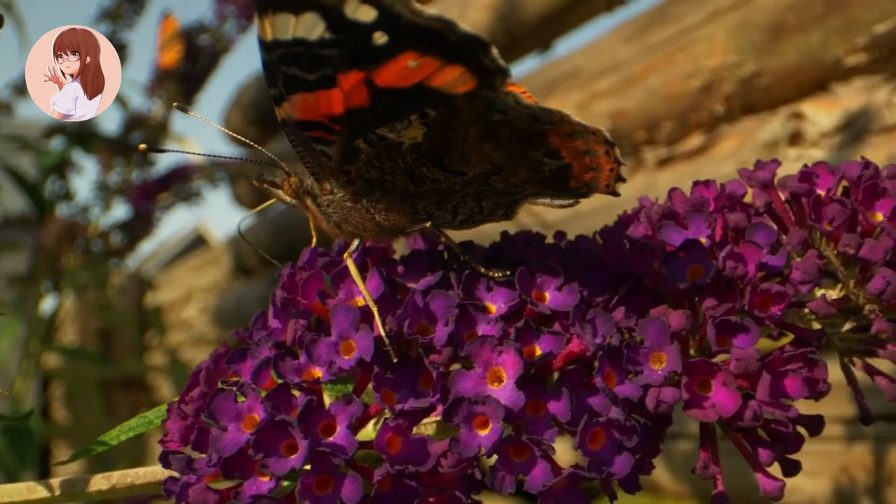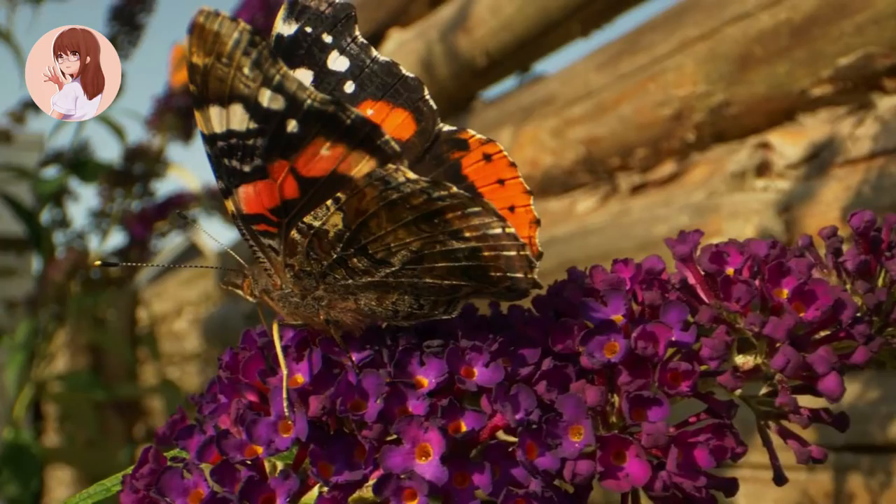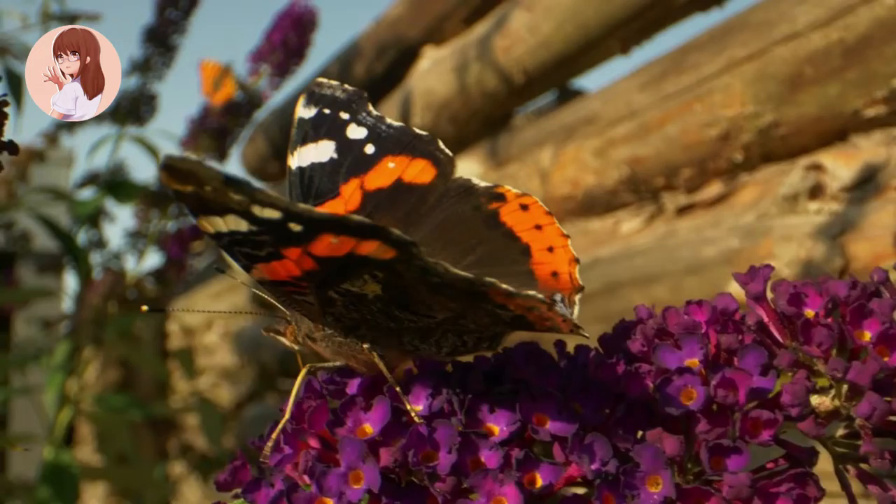Stage four: adult butterfly, or imago. The final stage is the full winged, flying butterfly. It is often thought that this last stage of life for a butterfly is very short. However, the length of life for the final stage varies depending on the species. Some butterflies have short life spans of about a week, while others live up to a year.